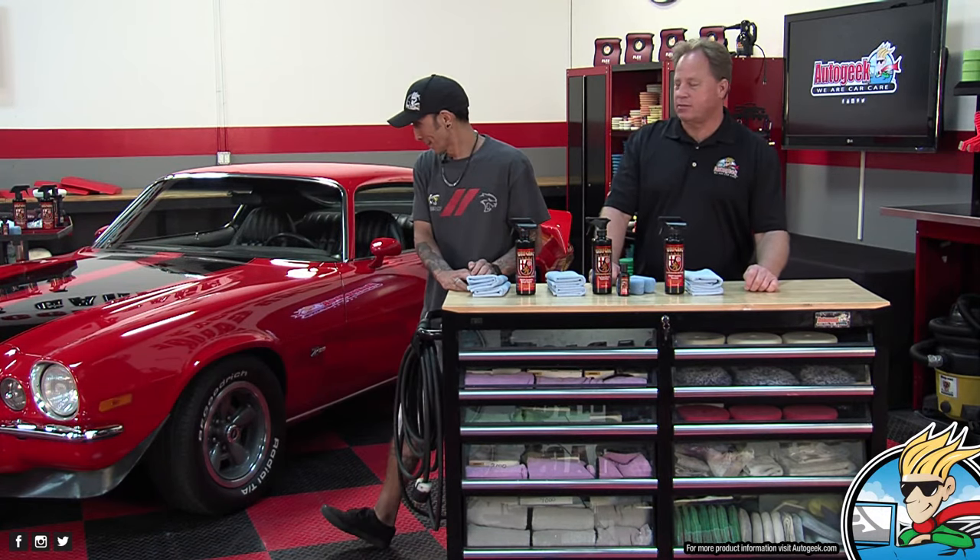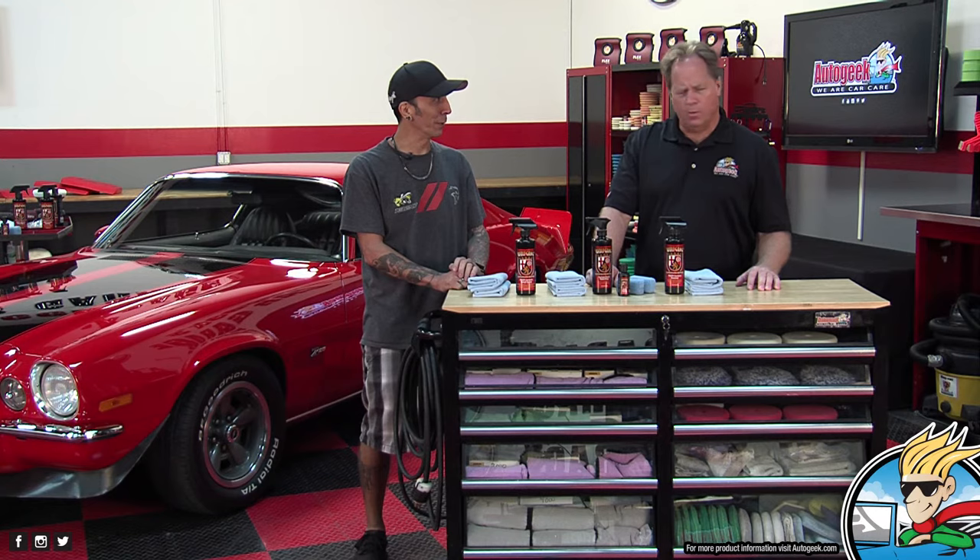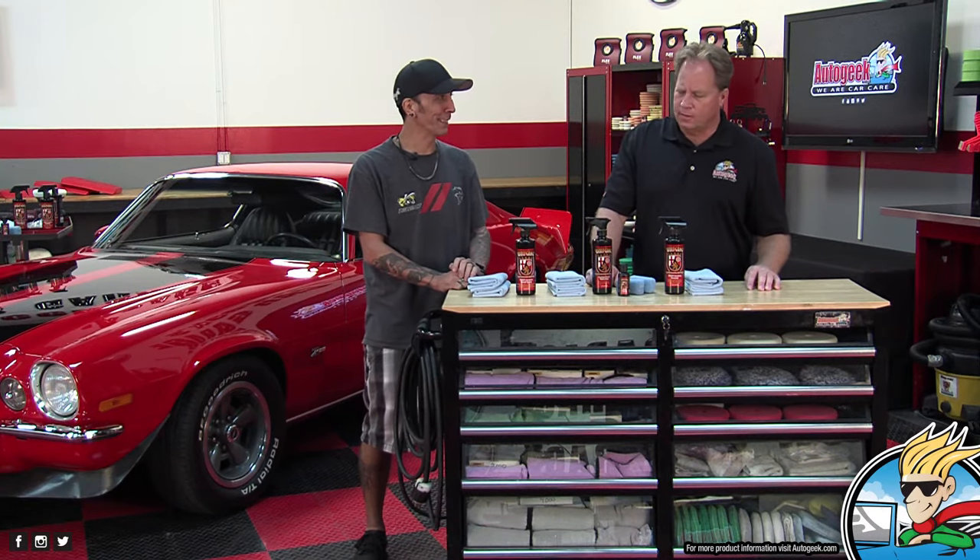This is a 73 Z28, and it is a nice, sweet one. It's the real deal, it's not a tribute. Mine had the 396 we put in there with the M21 transmission. It was a nice car.